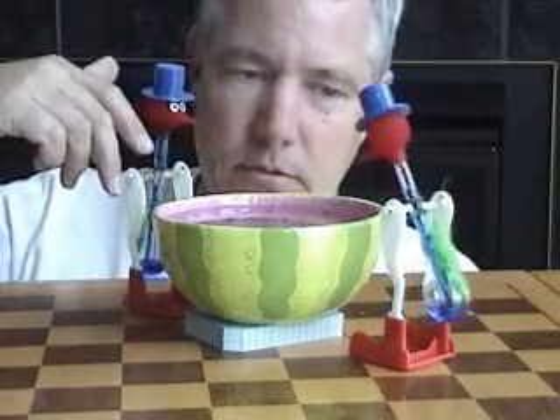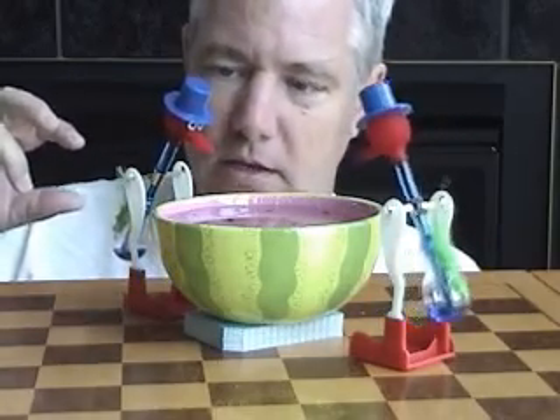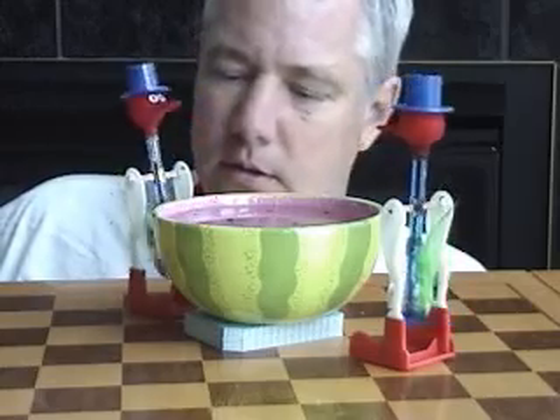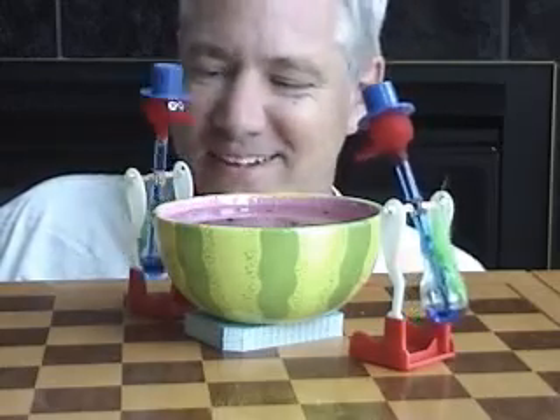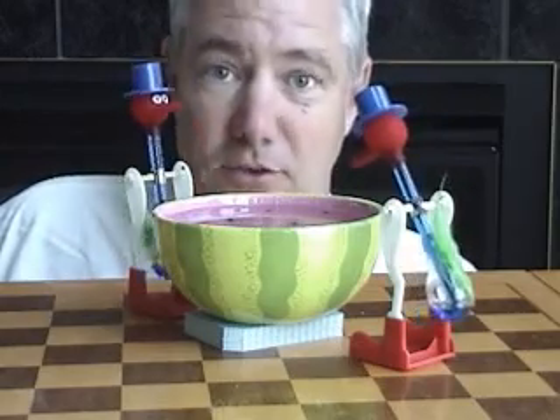So when the fluid's high, it's dipping; the fluid drips down, and the cold head gets a chance to pull that fluid back up. And they keep going. That's so cool — the drinking bird.